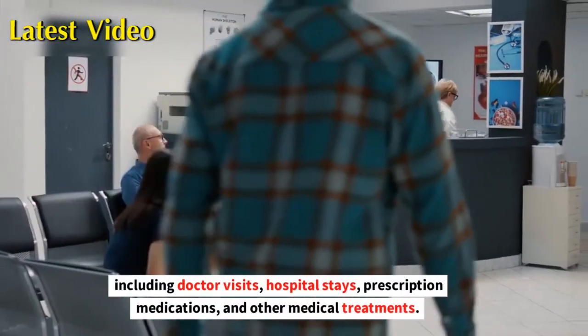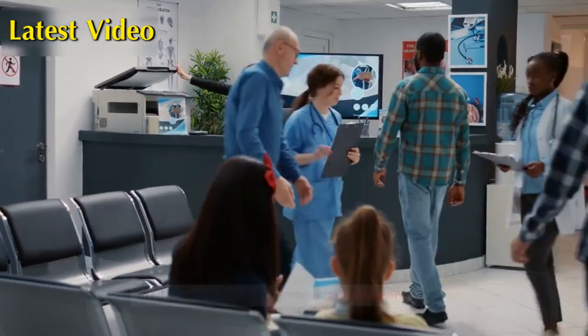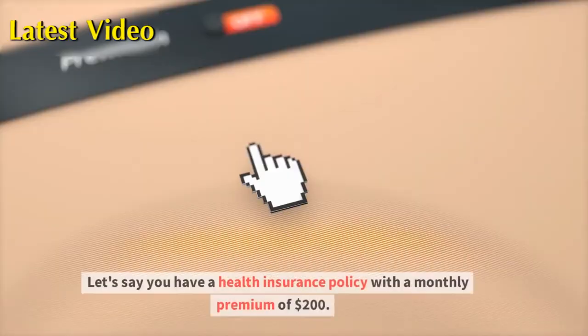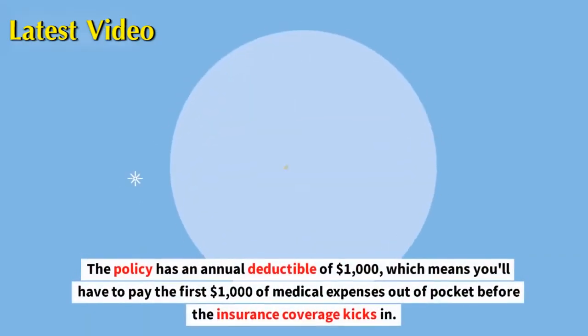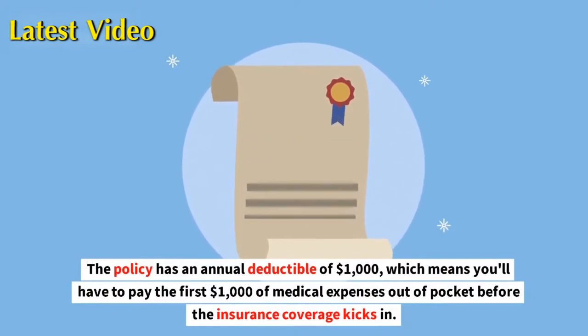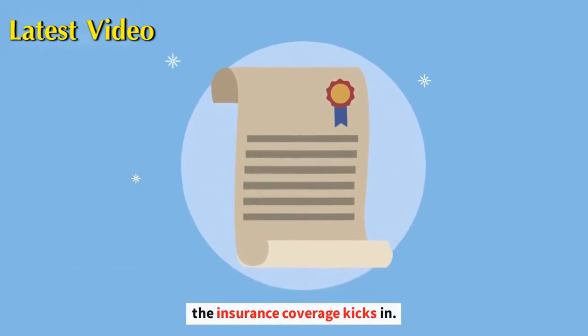Hospital stays, prescription medications, and other medical treatments. Here's an example to illustrate how health insurance works. Let's say you have a health insurance policy with a monthly premium of $200. The policy has an annual deductible of $1,000, which means you'll have to pay the first $1,000 of medical expenses out of pocket before the insurance coverage kicks in.